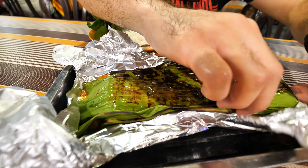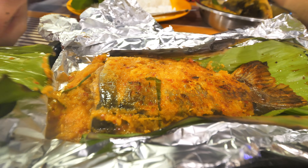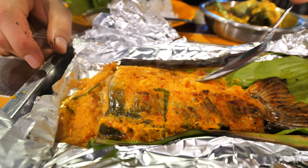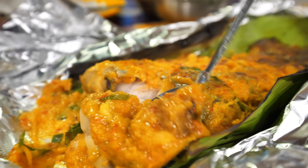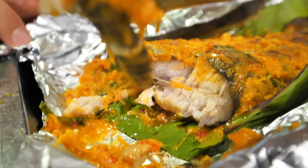This is it guys — it's a banana leaf bundle. There it is — look at that, that's the patin tempoyak. It's still so steamy, and you really have to travel to Temerloh to try it. And there's the ikan patin — that fish is going to melt in your mouth.